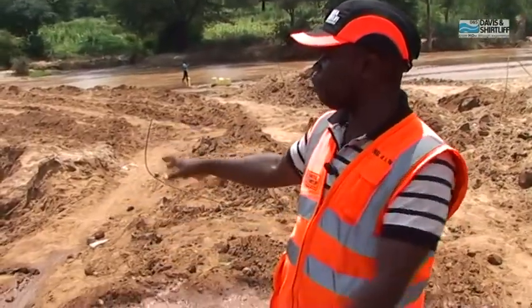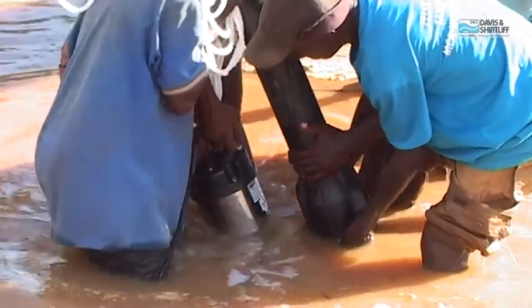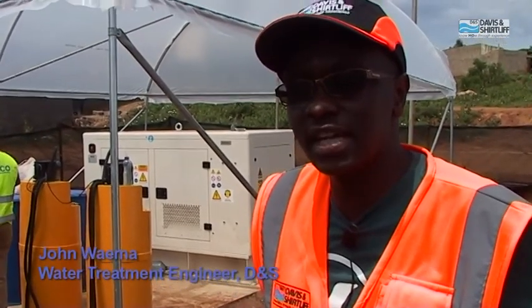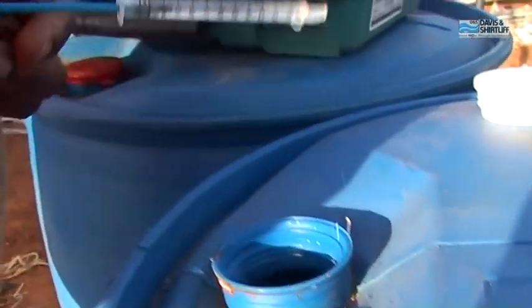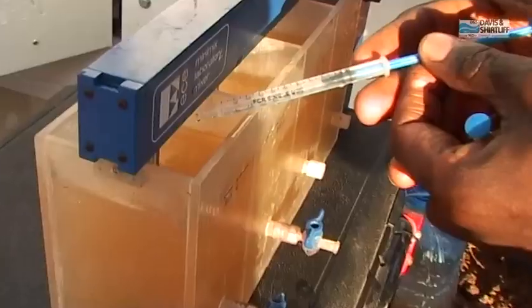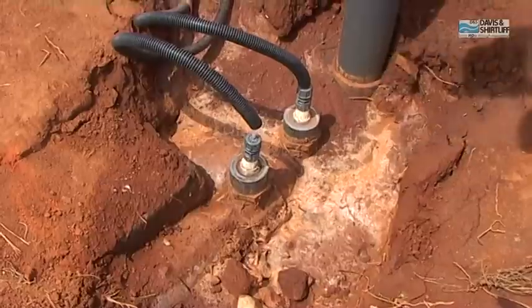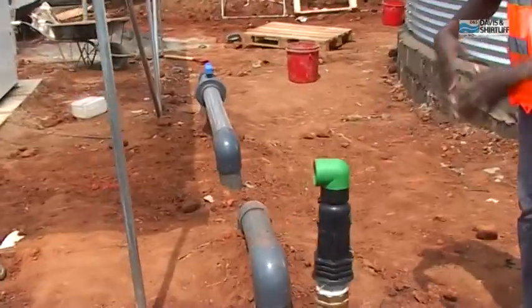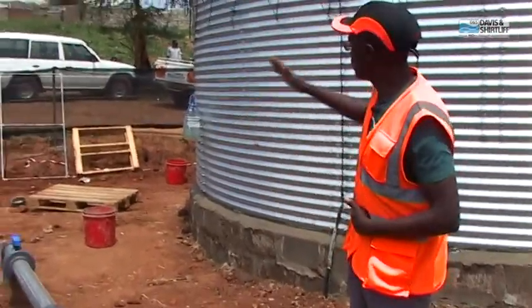This sump has been constructed by the county, but we used it to install our pump, which is capable of delivering 50,000 liters per hour into the sedimentation tank up the hill. One of the concerns driving this treatment plant is water quality. We expect microbial contaminants as well as color issues. To treat color and turbidity, we introduce flocculation and coagulation by dosing chemicals into the main line. As the water comes from the intake, it is mixed using static mixers through a zigzag pipe for thorough mixing to ensure the chemical is fully incorporated with the water.